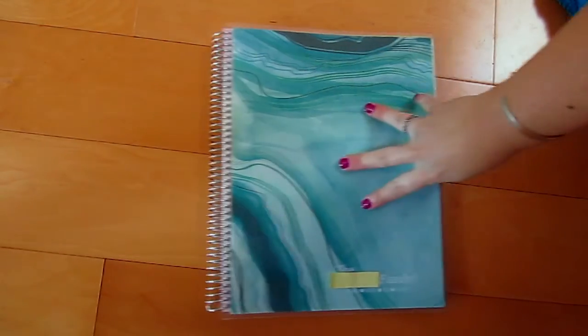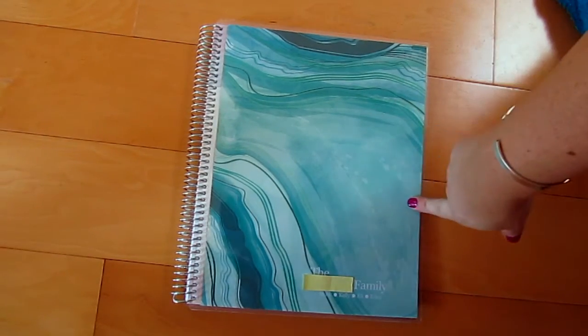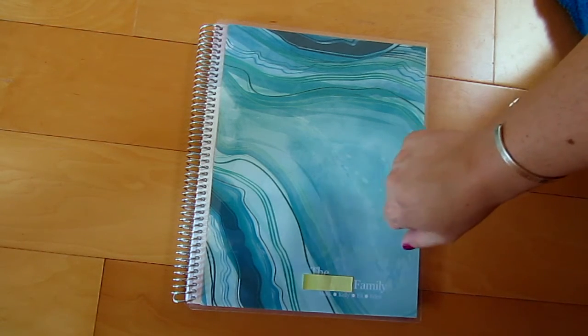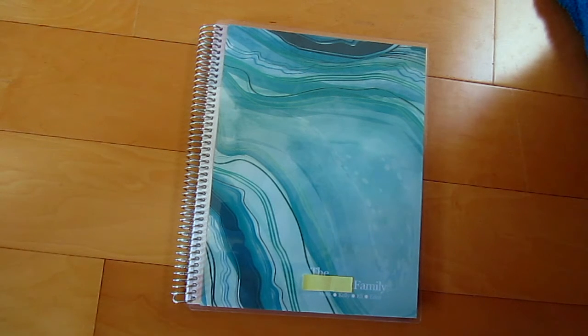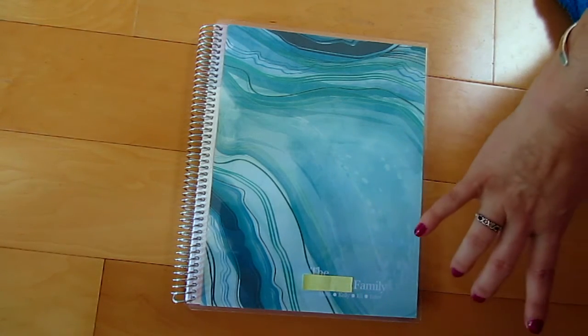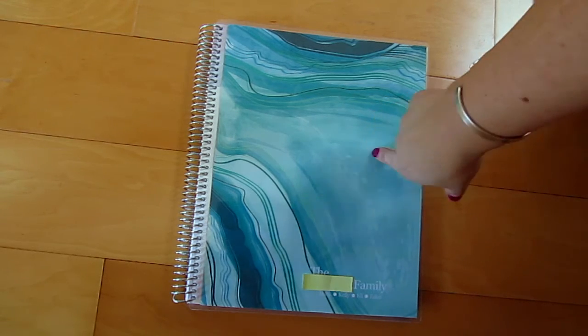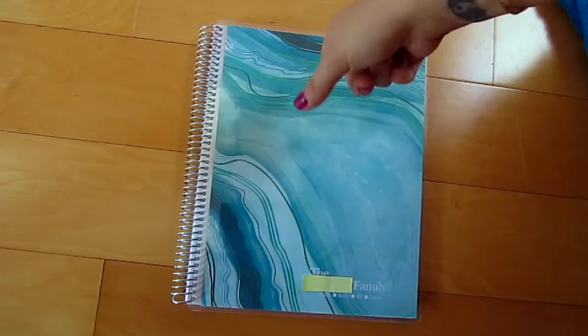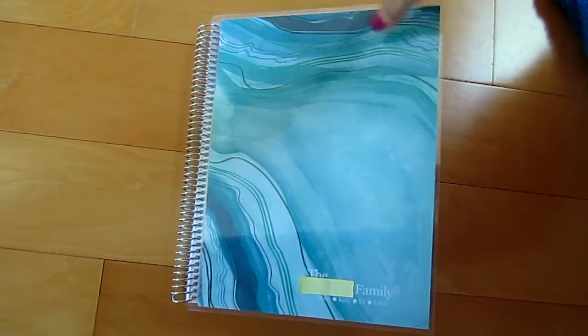This is the eight and a half by eleven size. The seven and a half by nine retails for around fifteen to thirty dollars depending on which one you get — the metallic ones start at thirty. This one was twenty-five dollars, and it's five more dollars if you go for the eight and a half by eleven, so I just went ahead and got the bigger one.